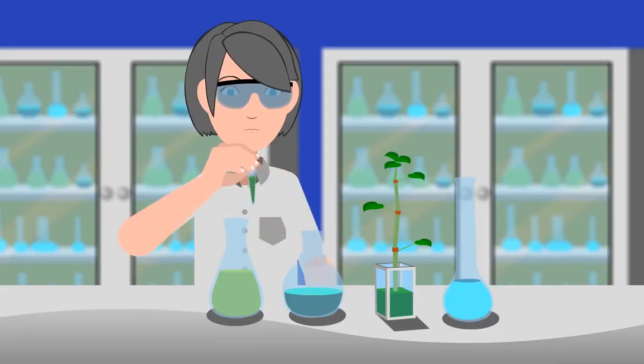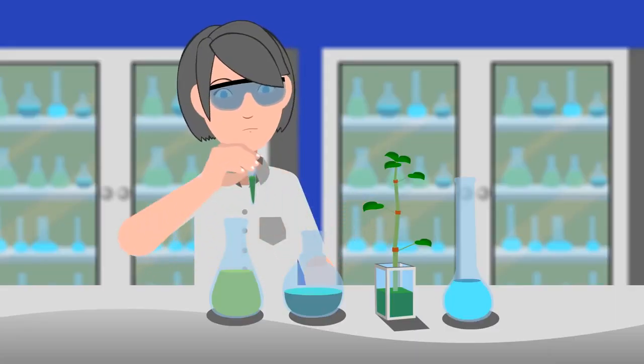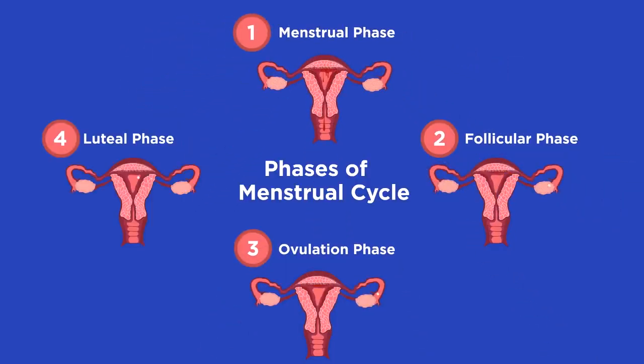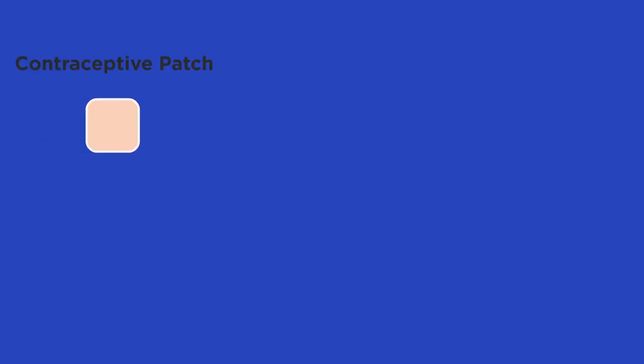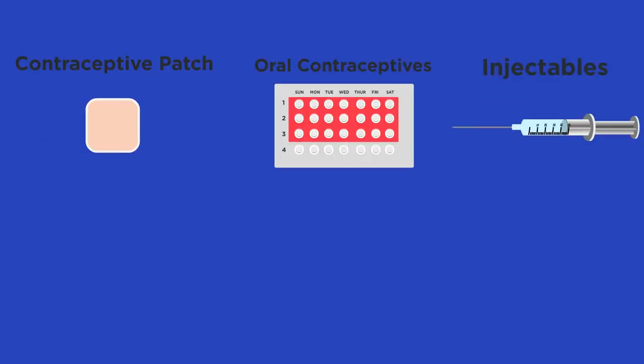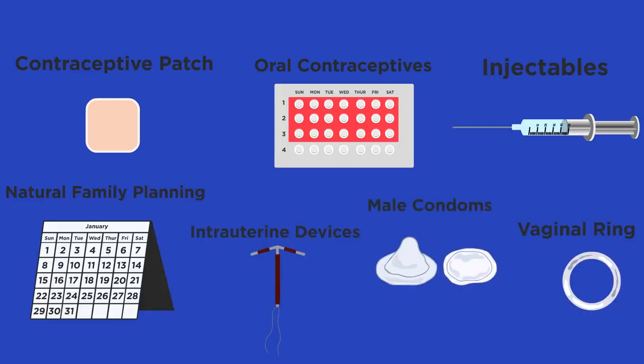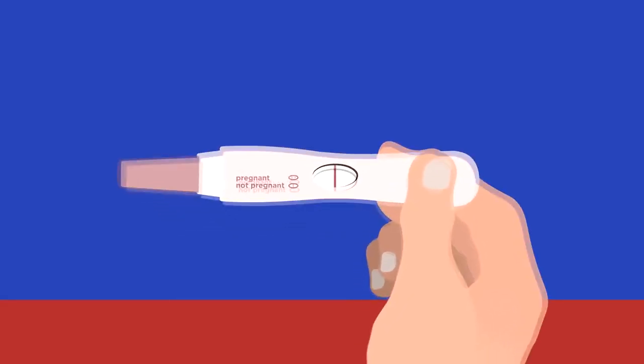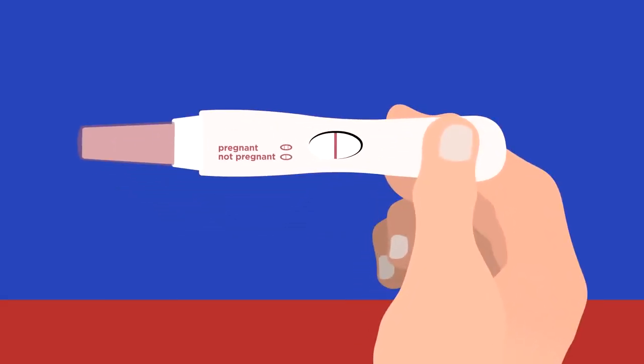Modern medicine is a wonderful thing and allows us to take more control over our bodies. From our video on the menstrual cycle, you should know all about how estrogen, progesterone, luteinizing hormone, and follicle stimulating hormone work. In this video we are going to look at how these hormones can be used in contraception and compare them to non-hormonal methods, and also look at the use of hormones in treating infertility.